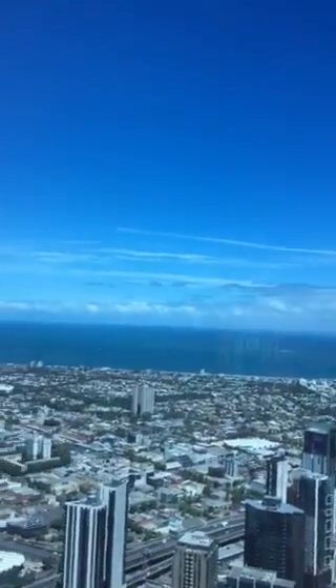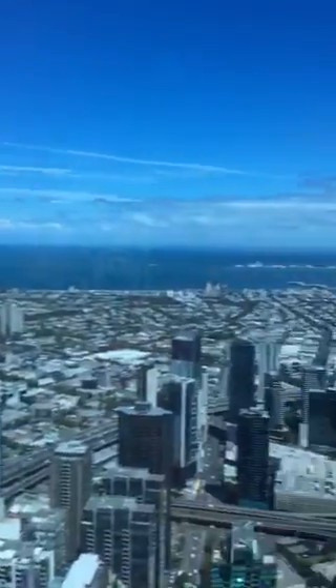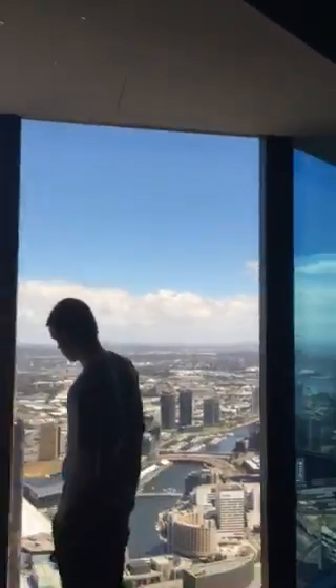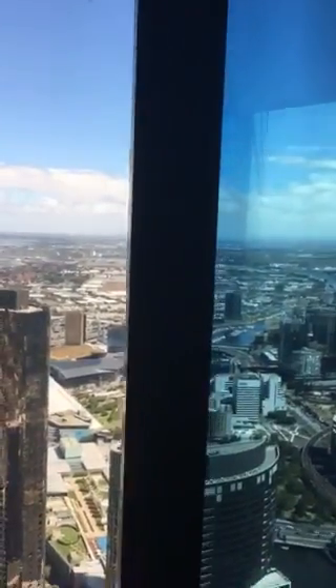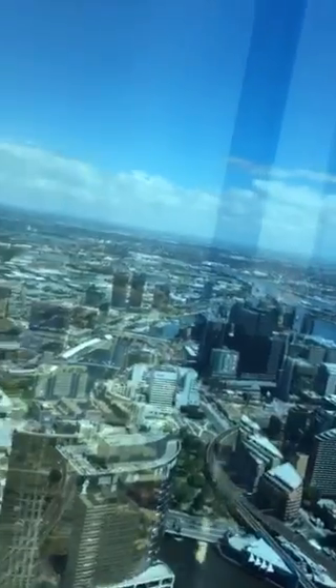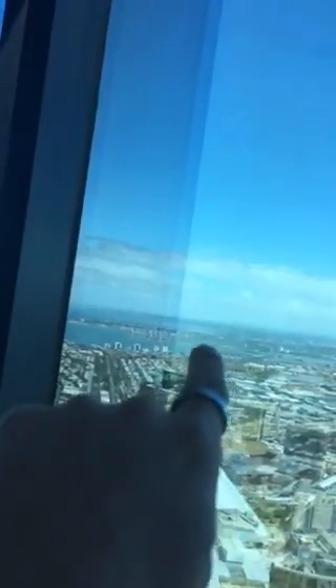Couldn't get much of a better day today. I'll show you the other half of the Yarra River — we are looking at the other end of the Yarra River, the mouth going out towards Port Phillip, which is right over there somewhere.